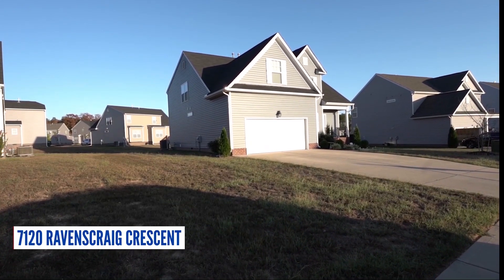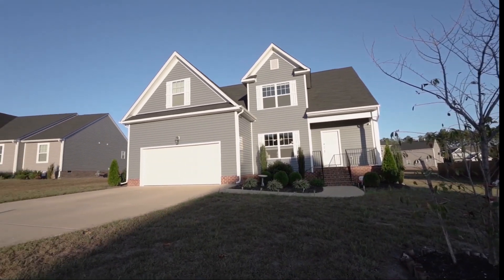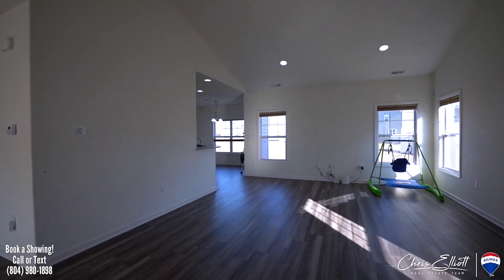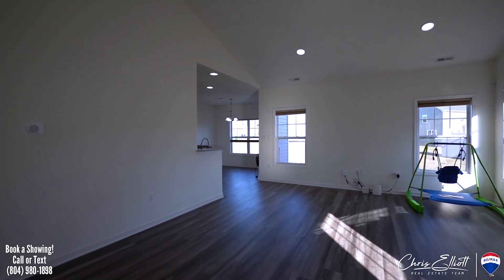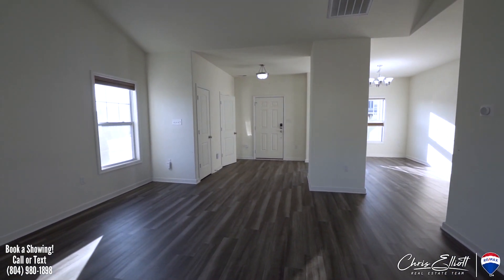Going back over to the east end, we've got 7120 Ravenscrag. This property is only three years old — it was built in 2016. Features a first-floor master, tons of light, and an open concept kitchen that opens up to the living room. Great property.